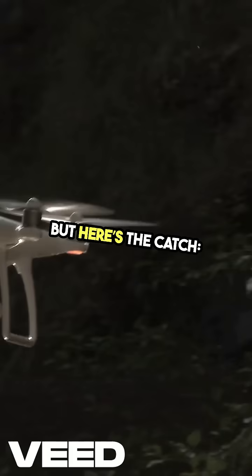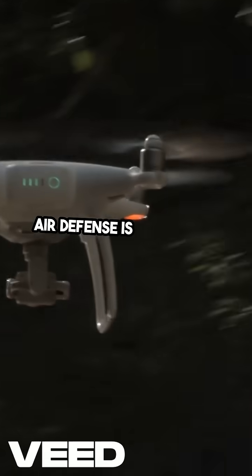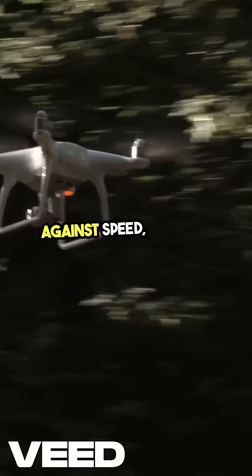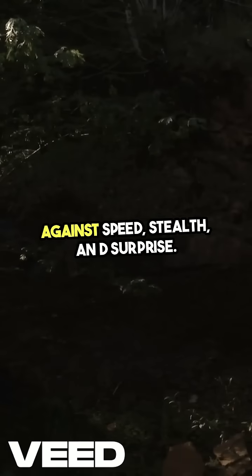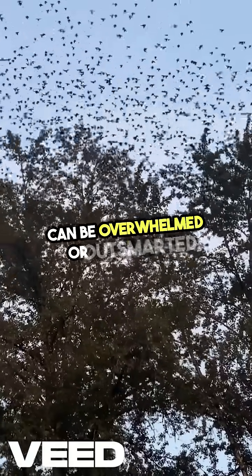But here's the catch: nothing is 100% foolproof. Air defense is a constant race against speed, stealth, and surprise. Even the most advanced systems can be overwhelmed or outsmarted.